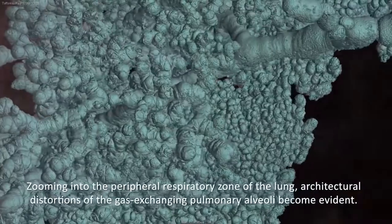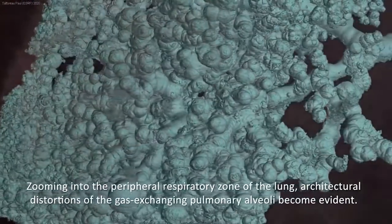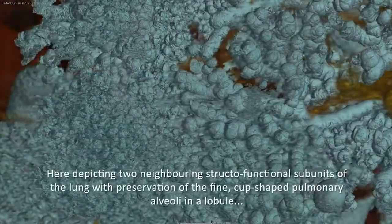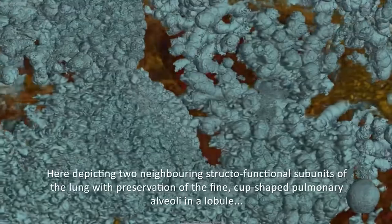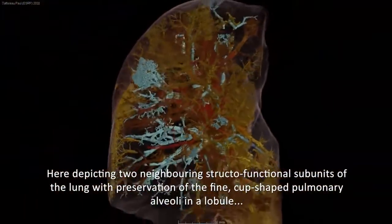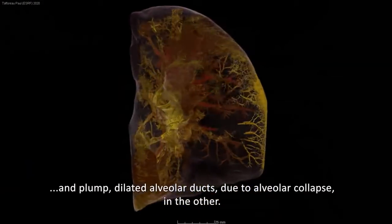Zooming into the peripheral respiratory zone of the lung, architectural distortions of the gas-exchanging pulmonary alveoli become evident — here depicting two neighboring structofunctional subunits of the lung, with preservation of the fine cup-shaped pulmonary alveoli in one lobule, and plum-dilated alveolar ducts due to alveolar collapse in the other.